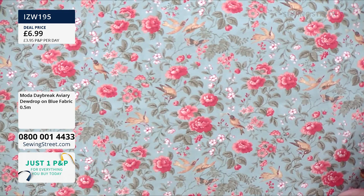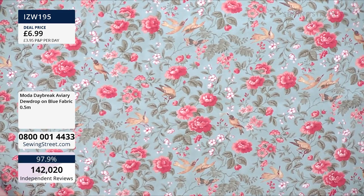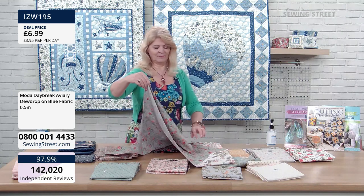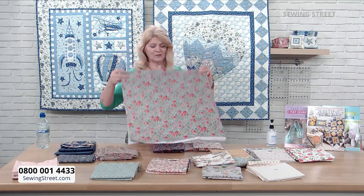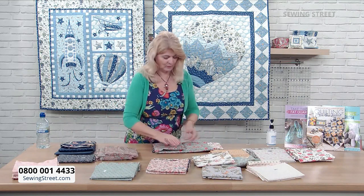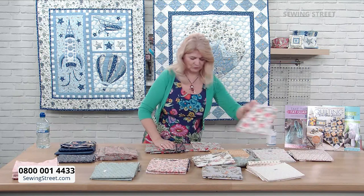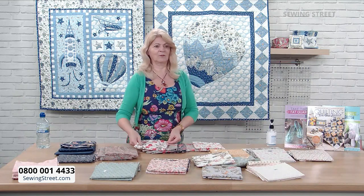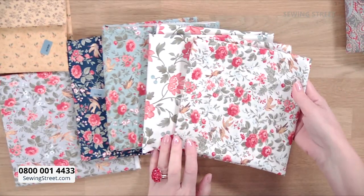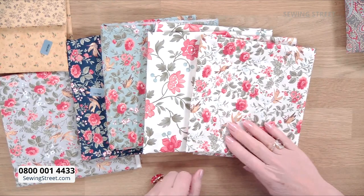I just love the design and all the different flowers — lots and lots of little flowers all over it. So that's the blue aviary. This is called Avery on White — the same design, but on a very soft off-white. The colours just really sing out. These combine any of these designs beautifully together.